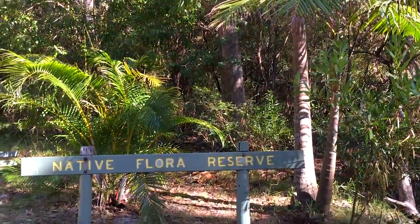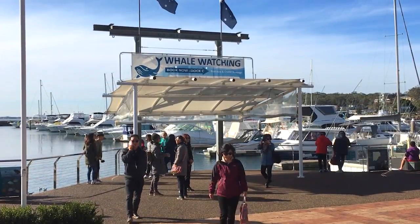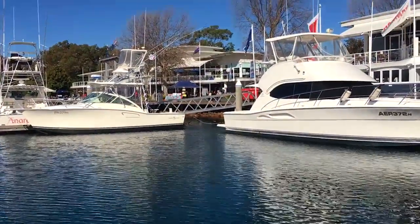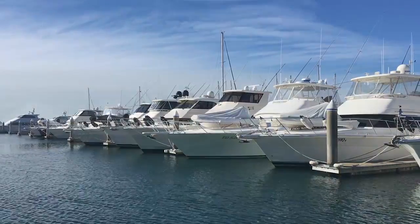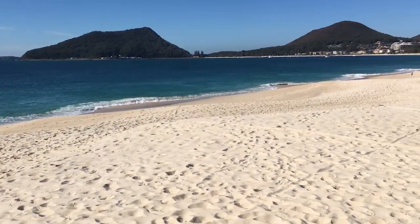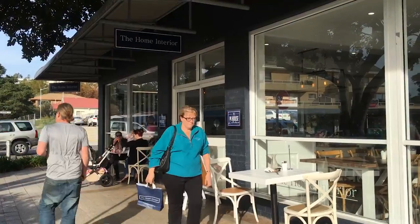Bounded by national parks and impossibly blue waters, Nelson Bay is a tourist mecca with its busy and successful Dalbora marina, catering for dolphin and whale watches, boating and almost every form of aquatic activity, pristine beaches, groovy bars, coffee shops and restaurants.